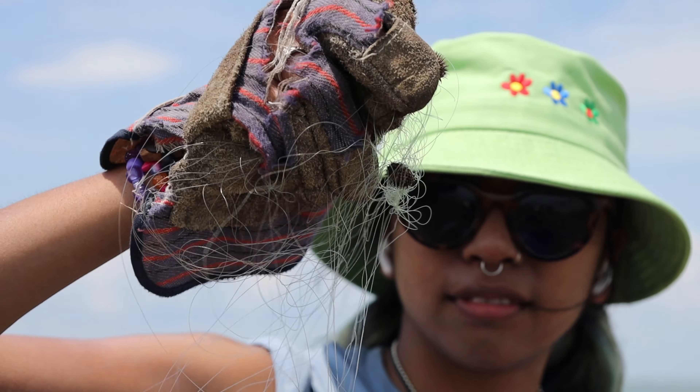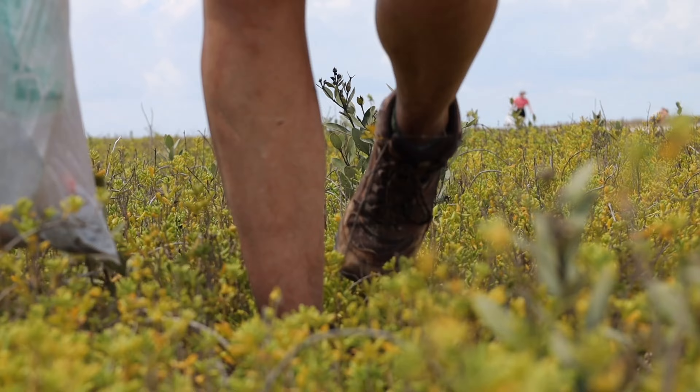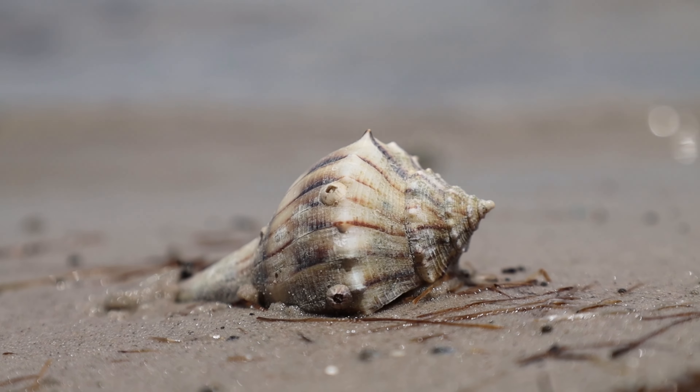Over 5 trillion pieces of trash end up in our world's oceans, but you can help out by reducing, reusing, and recycling. All it does is make our world a better place and helps protect marine wildlife.